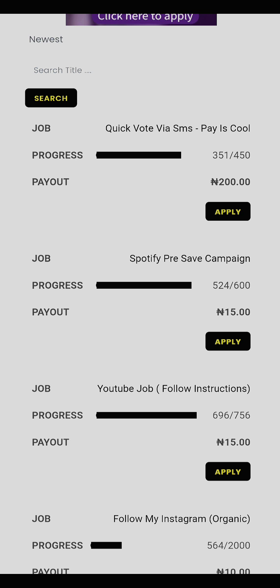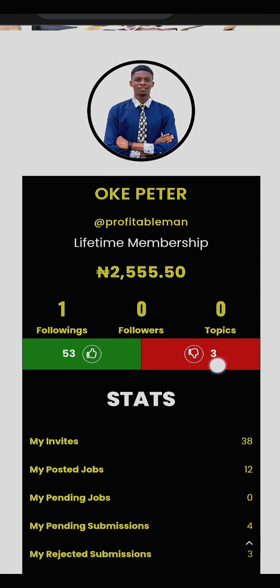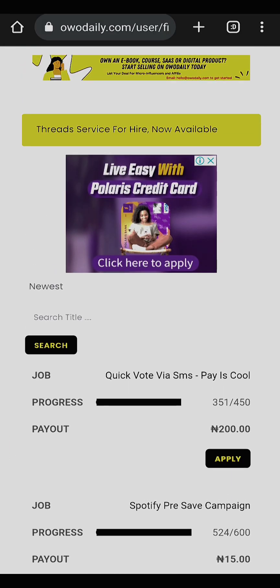The jobs will keep refreshing as long as new jobs are available. That is how the platform works. Now one tip I want to share with you: